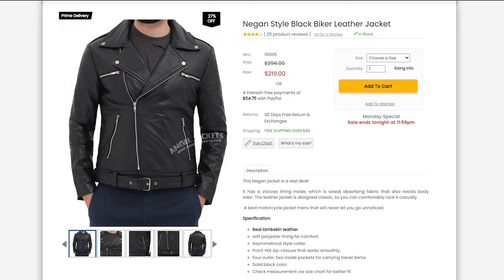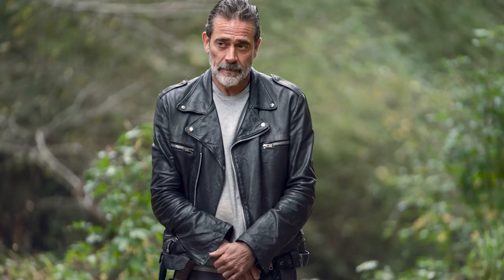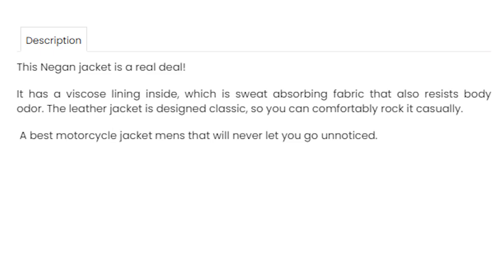The jacket I received is this Negan style black biker leather jacket. The price is $219, which is a very fair price for a real leather jacket. I selected this jacket because I've always liked the aesthetic look that Negan portrayed in The Walking Dead — this jacket is pretty much identical to the one he was wearing in that TV series. On their website it says this Negan jacket is the real deal; it has fist cone lining inside which is a sweat-absorbing fabric that also resists body odor — a best men's motorcycle jacket that will never let you go unnoticed.